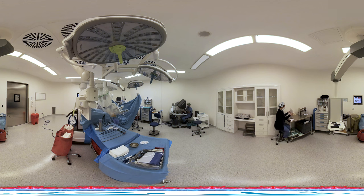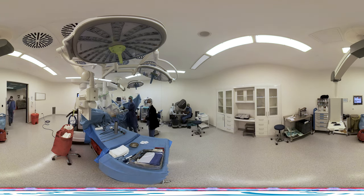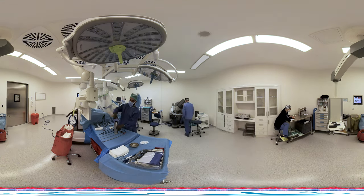Performing surgery through small incisions with the assistance of optical systems allows for a clearer and more detailed view compared to open surgery. This detailed vision and magnification of up to 12 times reduce tissue trauma, resulting in faster post-operative recovery and better oncological outcomes.